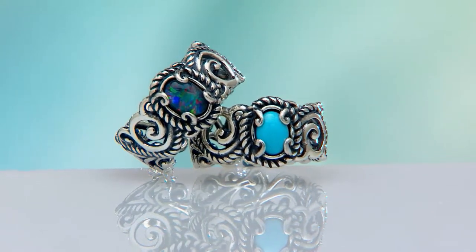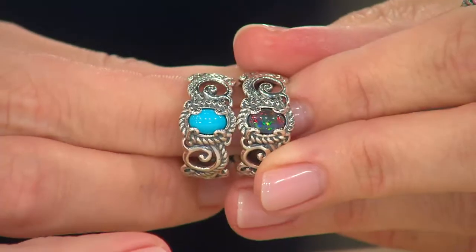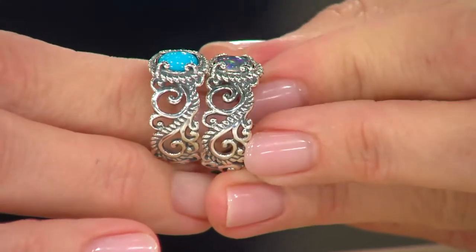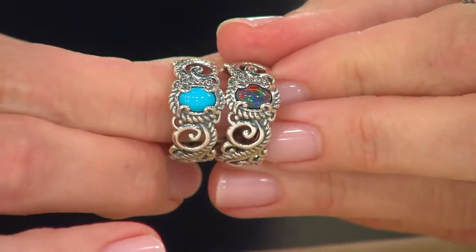Opal is October's birthstone, and turquoise is December's birthstone — great gift ideas. Size five in the opal is now gone. Here's a closer look at both color choices. You have the opportunity to go to the phone lines now, QVC.com, or text the item number to QVC Go while we go to the phones and chat a little bit with Patsy, who's given us a call today. Let me introduce you to Carolyn Pollock.